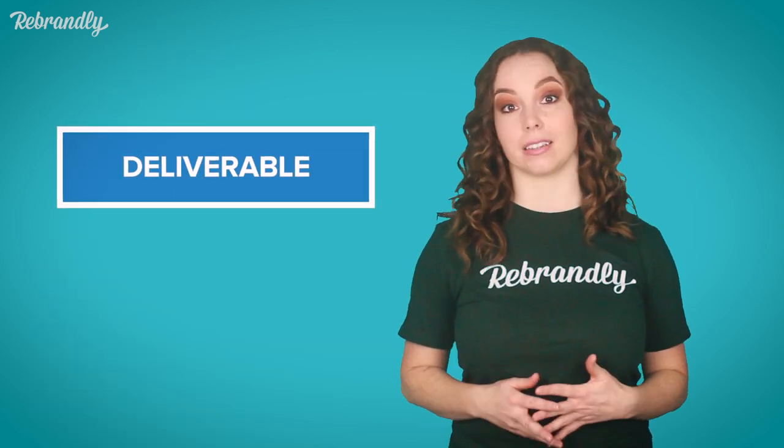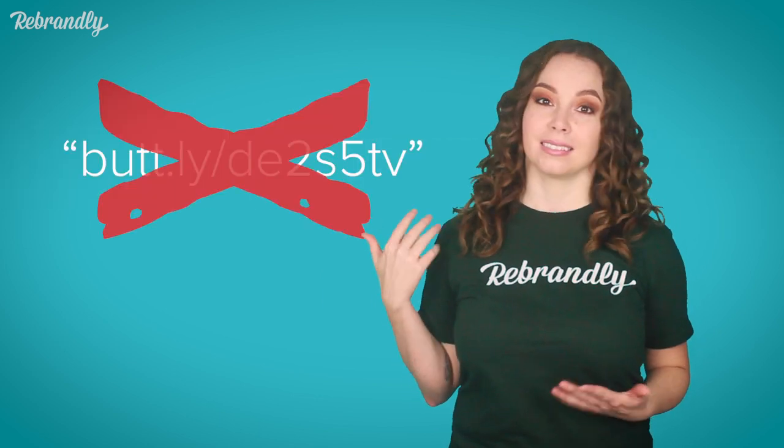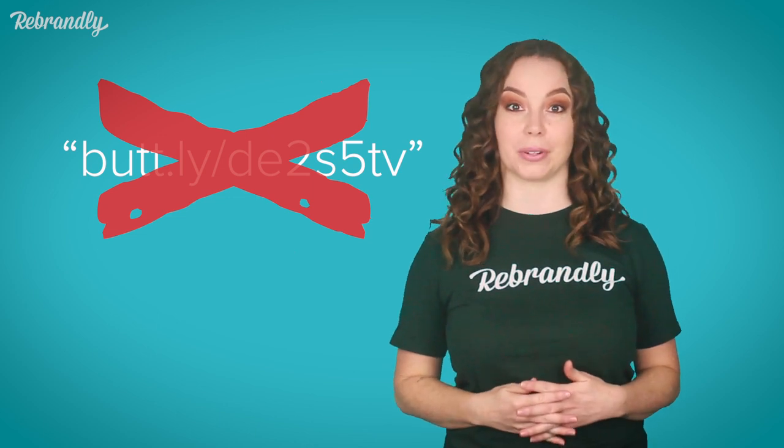Branded links made with one of your company's reputable domains are highly deliverable — way more than something like that. So rest assured your messages are getting to your customers.